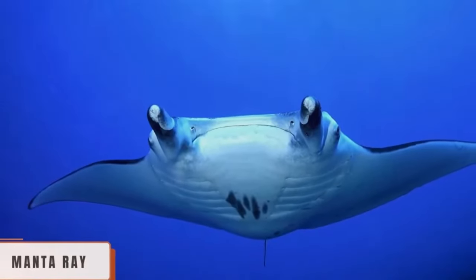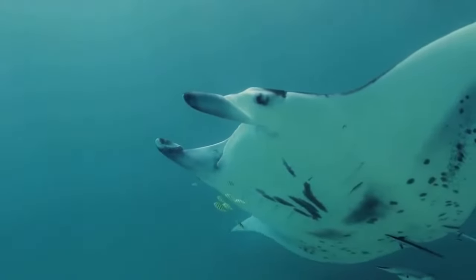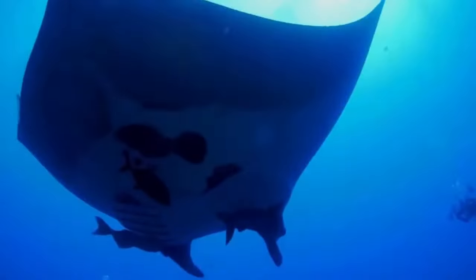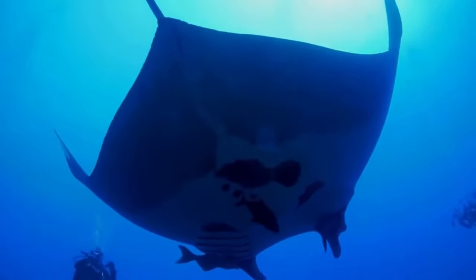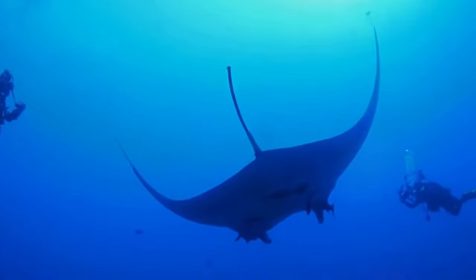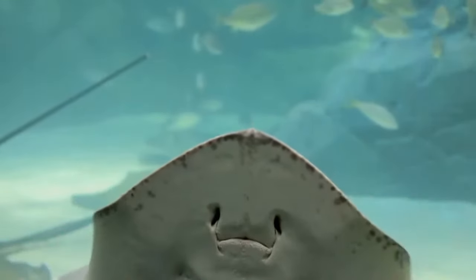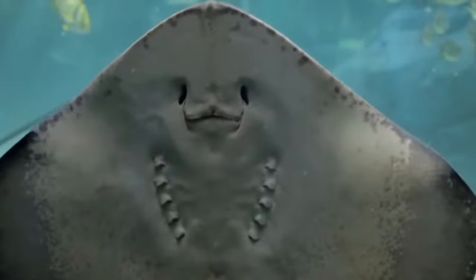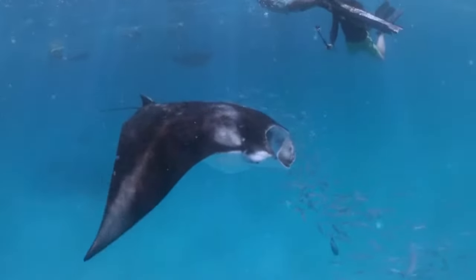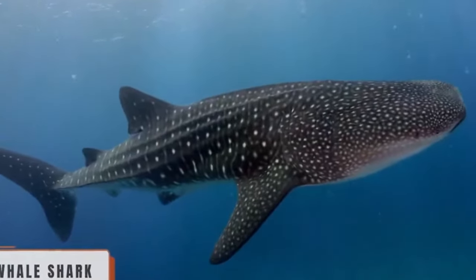Manta Ray. The manta ray is an extraordinary and fascinating marine creature. With its immense wings that can reach a wingspan of up to 7 meters, it represents one of the most majestic sea creatures you can find. The manta ray is renowned for its peaceful nature and curiosity towards humans, and is often described as an angel of the seas. You can find manta rays in warm tropical waters around the world, with a more common presence in the regions of Asia, Australia and North America.